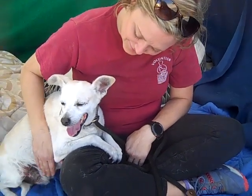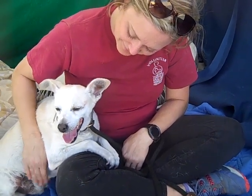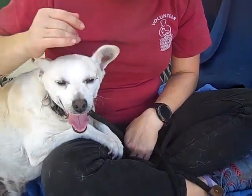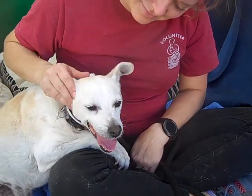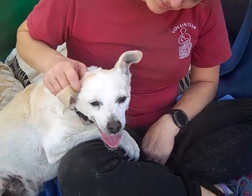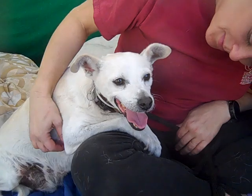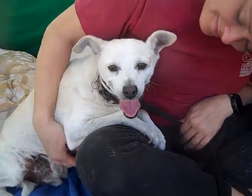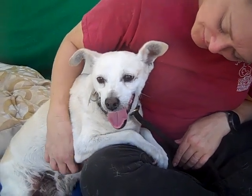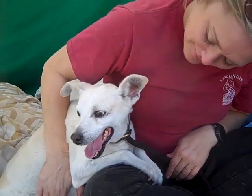He's going to do just fine. Because he is overwhelmed here at the shelter and he knows he's not in a good place here, he is going to bond with whoever gets him out and he is going to be so grateful. You're just going to have a dog that is super loyal and super attentive to what it is that you want him to do, because he doesn't want to ever come back here again.